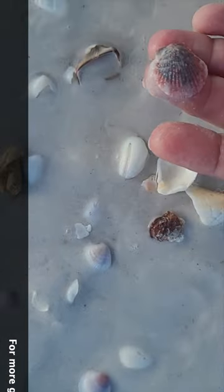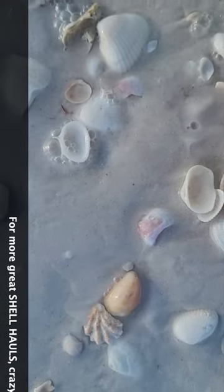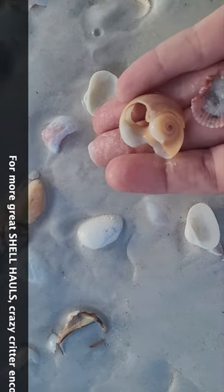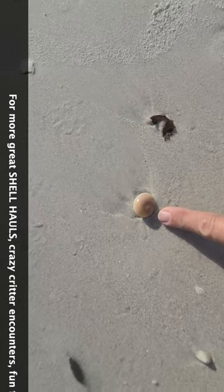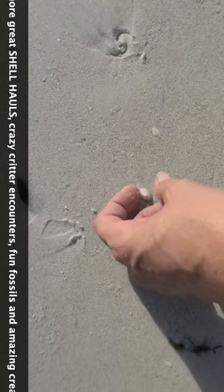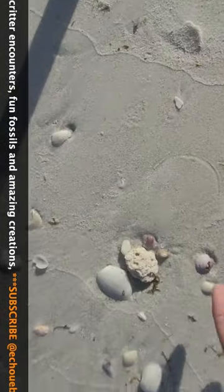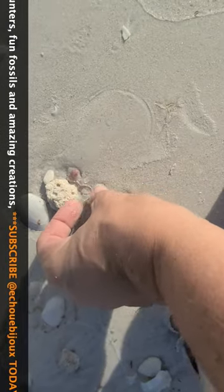Got some really pretty color to it. I'm gonna come over here, check this blue. Got a moon snail. A lucky limpet. And another lucky limpet.